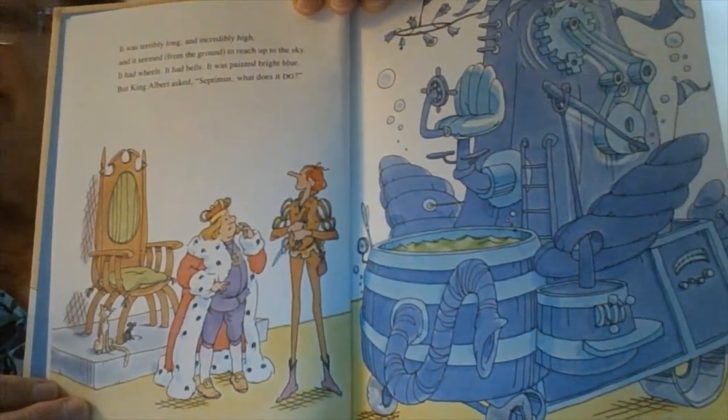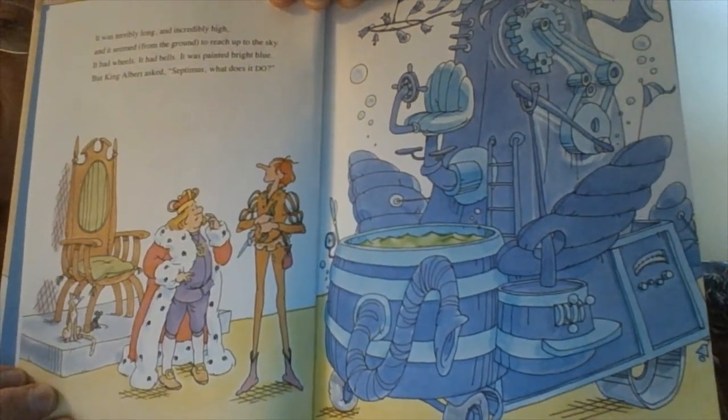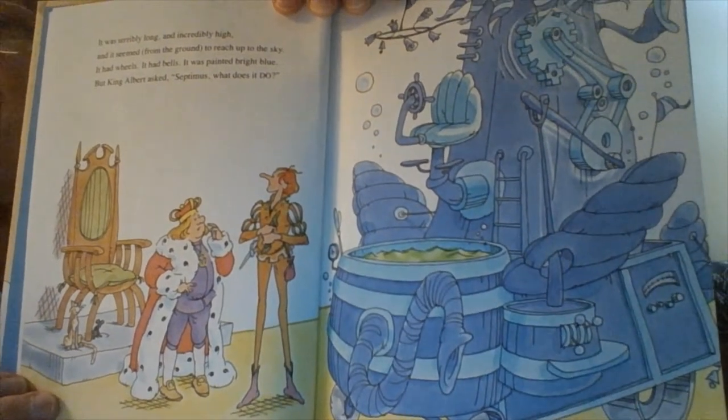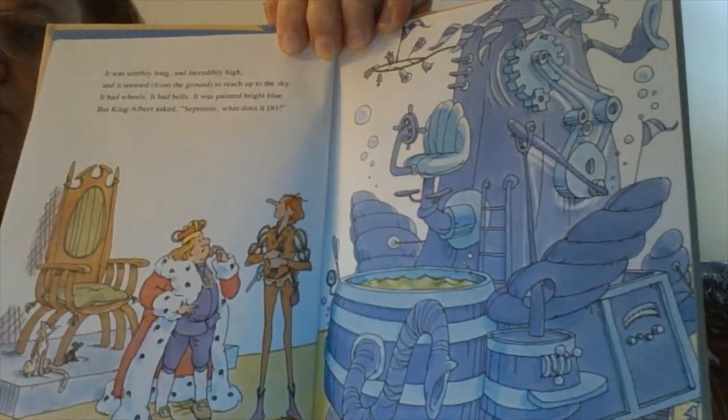It was terribly long and incredibly high, and it seemed from the ground to reach up to the sky. It had wheels, it had bells, it was painted bright blue. But King Albert asked, "Septimus, what does it do?"